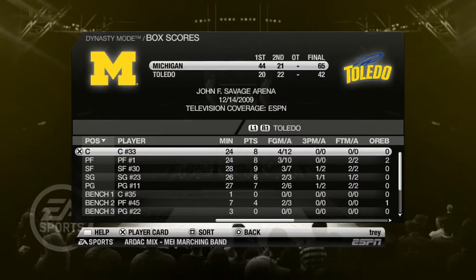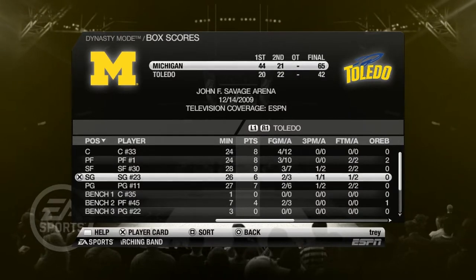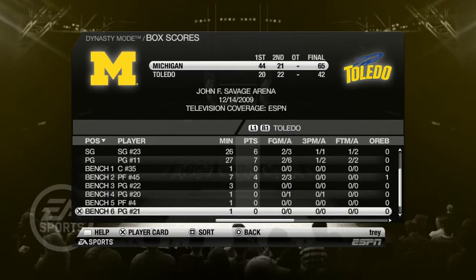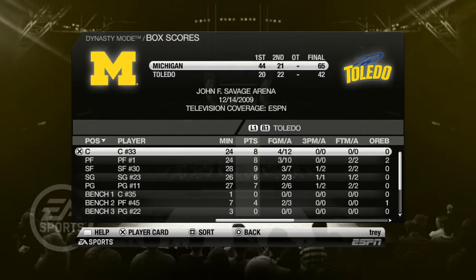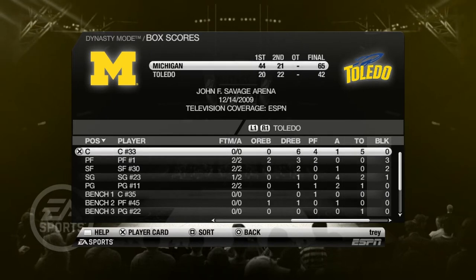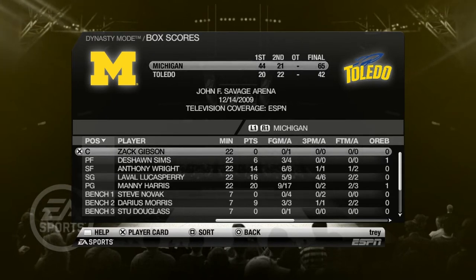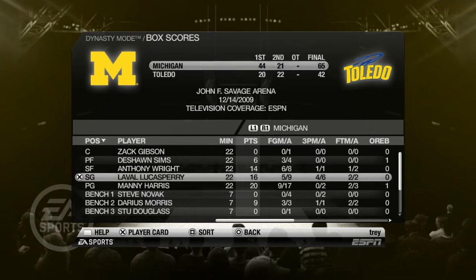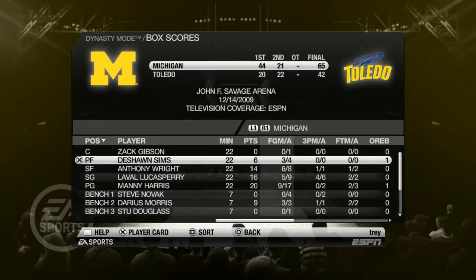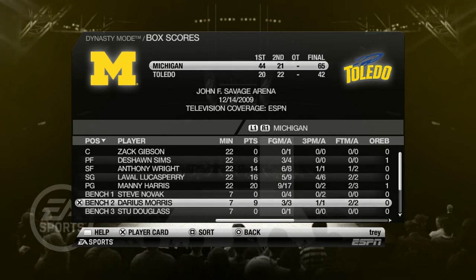Toledo wasn't as good as you might anticipate — not a lot of good shooting at all if you look through their whole team. The best guy was four for twelve — that's a yikes. Manny Harris had 20 points on 9 for 17 shooting. Perry had a fantastic game with four three-pointers for 14 points. Deshaun Sims had a nice couple points. Darius Morris off the bench had nine — absolutely fantastic.